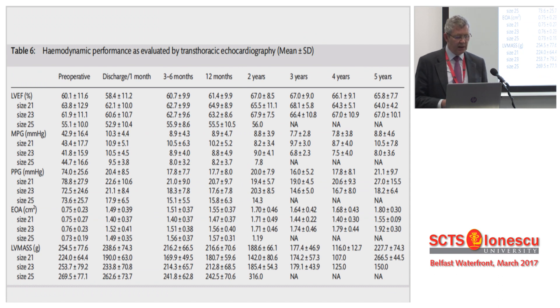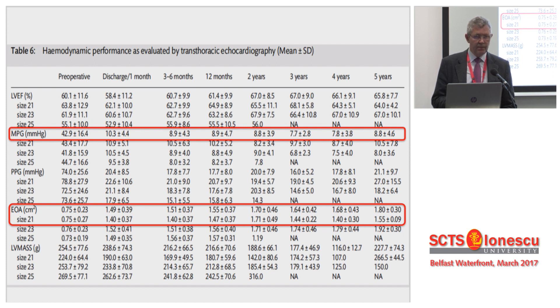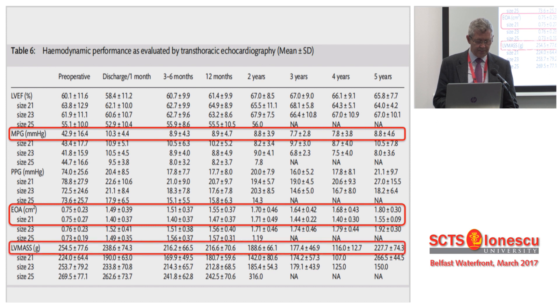Are they better than standard surgical valves? The answer is they are pretty damn good. Mean gradient for the entire group is in single figures, and it doesn't change over the five years. EOA for the whole group is 1.5 to 1.6, which is very acceptable. The 21mm size has really quite good effective orifice areas. A recent paper comparing flow dynamics with Percival versus sutured devices shows the Percival comes out extremely well in terms of hemodynamics. LV mass regression is very good — dropping from 250 down to the mid-high hundreds in LV size.